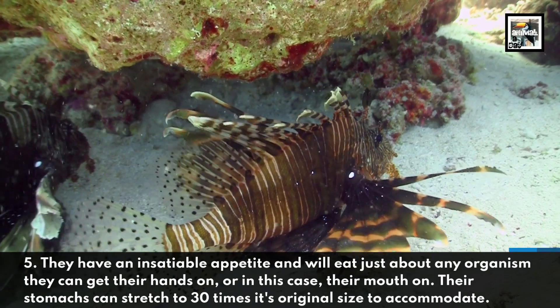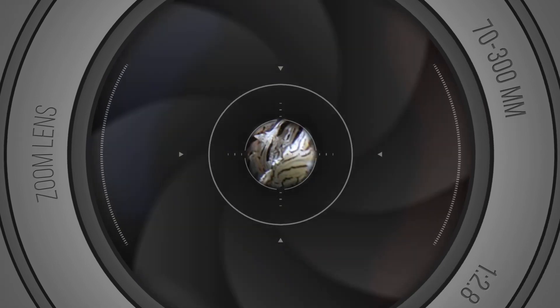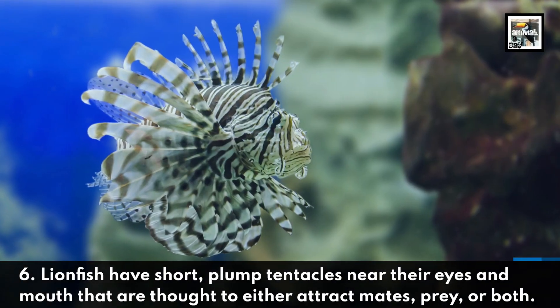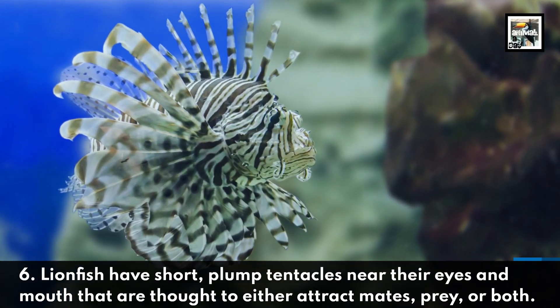Their stomachs can stretch to 30 times their original size to accommodate. Fact six: lionfish have short, plump tentacles near their eyes and mouth that are thought to either attract mates, prey, or both.